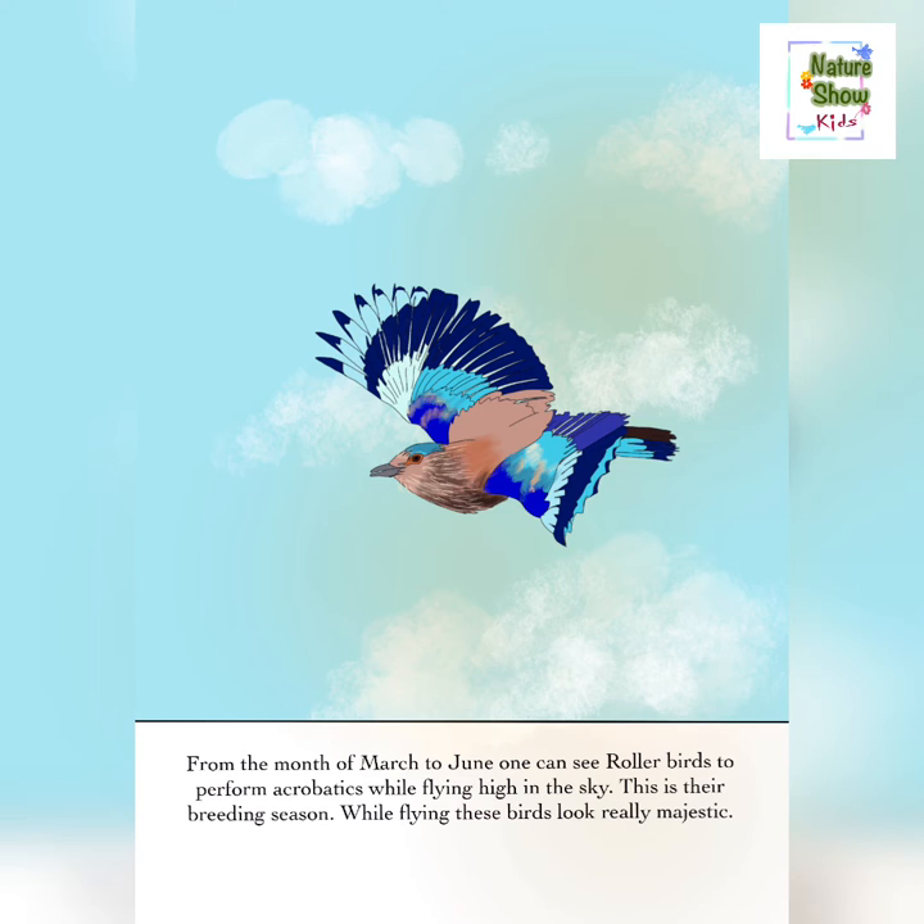From the month of March to June, one can see roller birds perform acrobatics while flying high in the sky. This is their breeding season. While flying, these birds look really majestic.